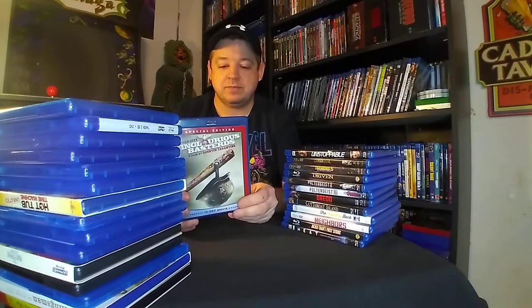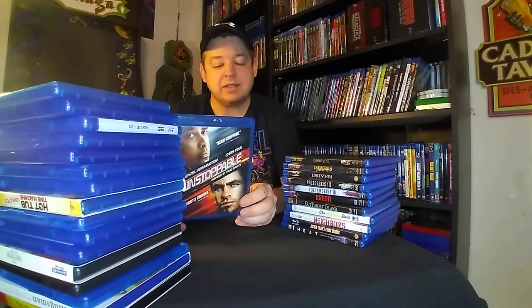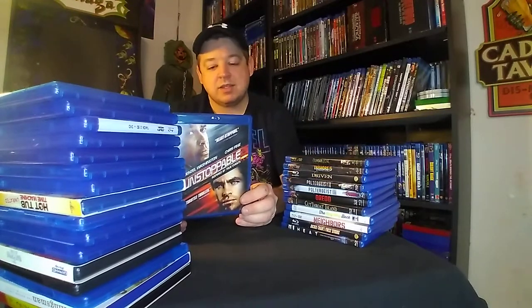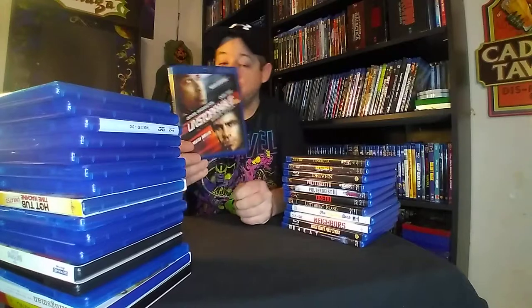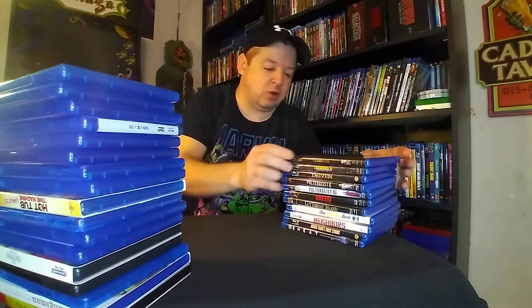The Glorious Bastards. Mr. Denzel — Unstoppable. This is really good. Chris Pine, Denzel Washington. Fantastic. If it's Denzel, that train has no chance, guys. No chance at all.